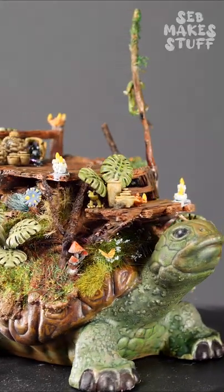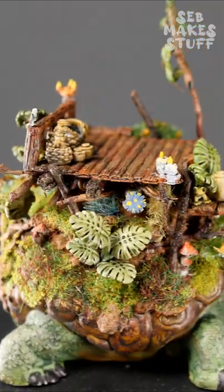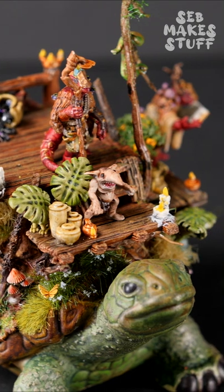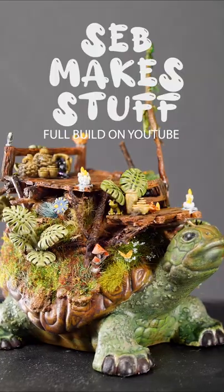And now with enough of these tiny details, our portable place of business is ready to set off into the realms of our D&D campaign. See the entire build on YouTube at SebMakeStuff.